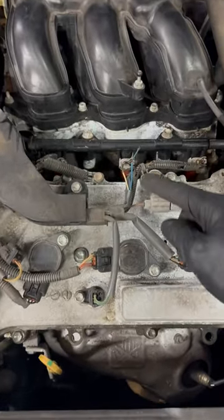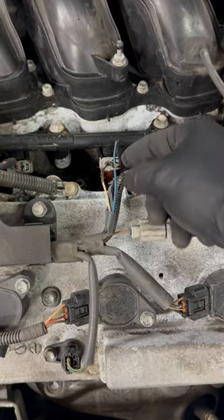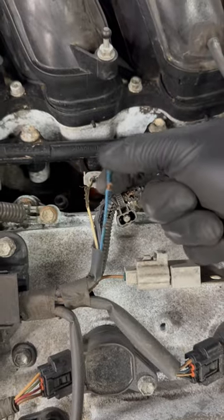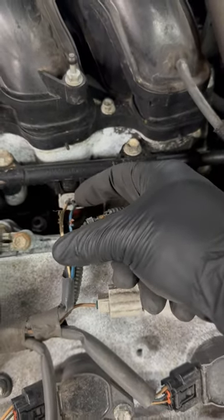Oh look at this — this wiring got chewed up. We got mice that chewed up the wiring of the injector. So this is what's causing the misfire. All this wiring over here is chewed up — you see that? So this is the problem.